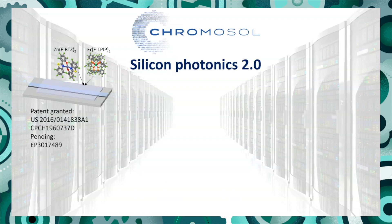Chromosol's aim is to develop Silicon Photonics 2.0 — a way of integrating all this optical gain directly onto chips — and what we've done is used a novel chemical approach. We've got a two-compound system: we take a lanthanide ion, in our case erbium (although we've patented several others), and encapsulate it in a perfluorinated molecule which protects it from the environment and gives that ion a very high quantum efficiency, meaning it works very well.